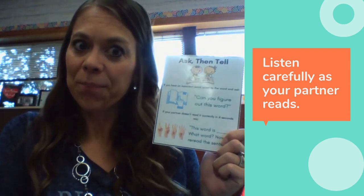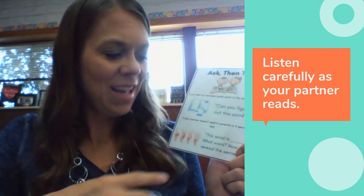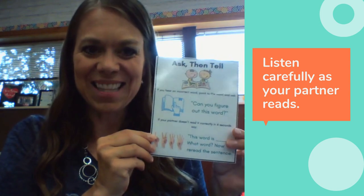And then you're going to tell them the word. Say, "This word is..." and you tell them the word, and you have them tell the word back to you. Then you say, "Now reread the sentence," and you have them read the sentence again.